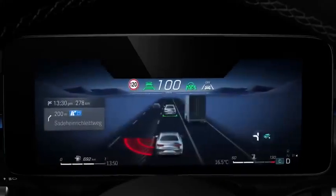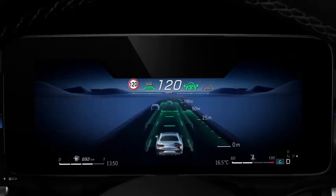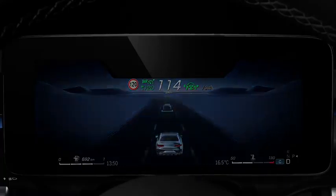Here we see the car's many assistance systems in a dynamic 3D environment. All systems are shown on one screen, with less distraction, but with the most useful and important information to support safe driving.